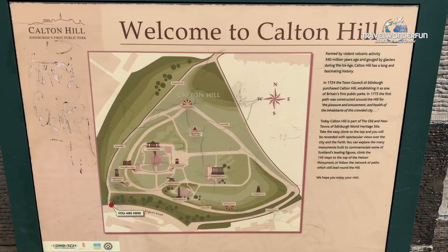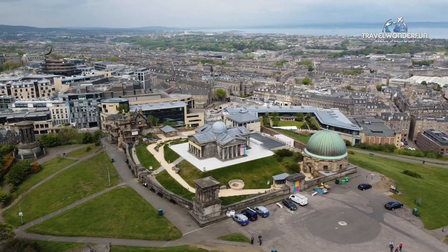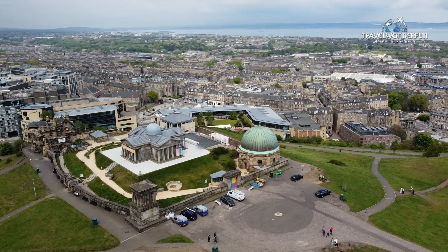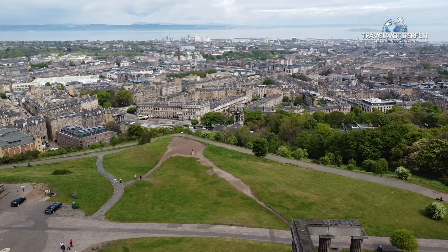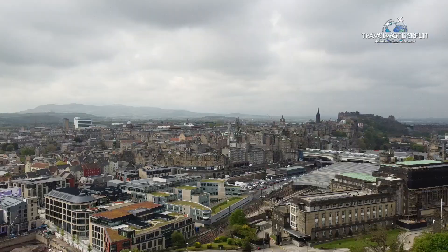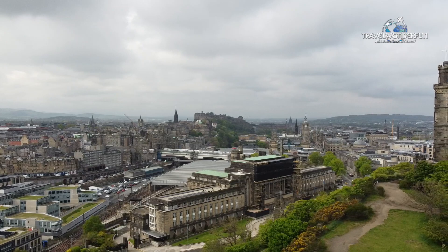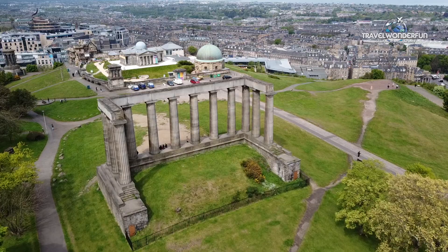Continuing our adventure, we arrive at Calton Hill — Edinburgh's own Acropolis. The panoramic views from Calton Hill have astonished and inspired visitors for centuries. Major landmarks can be seen from a bird's-eye view: Arthur's Seat with the Crags behind Holyrood Palace and the Parliament, Leith and the Firth of Forth, Princes Street and the New Town, and the Royal Mile climbing up towards the castle. Calton Hill is also famous for its collection of historic monuments, including the National Monument, inspired by the Parthenon in Athens and intended to commemorate Scottish servicemen who died in the Napoleonic Wars — though it was never completed, leaving just the 12 columns you see today.